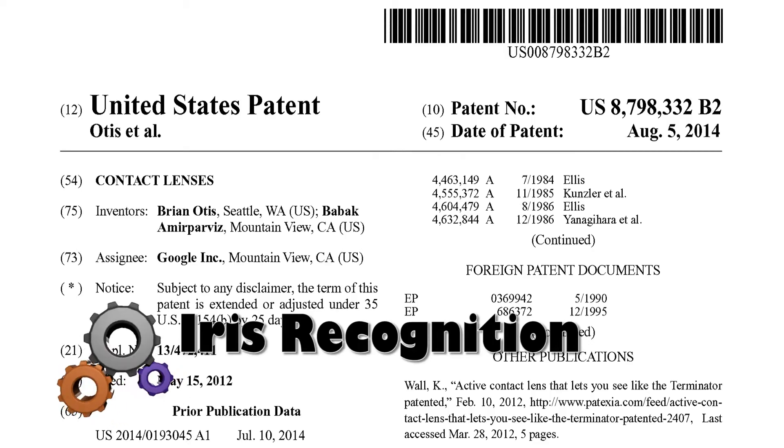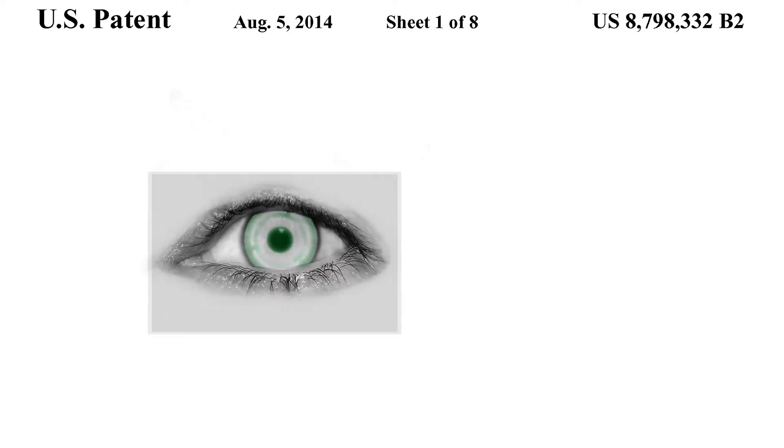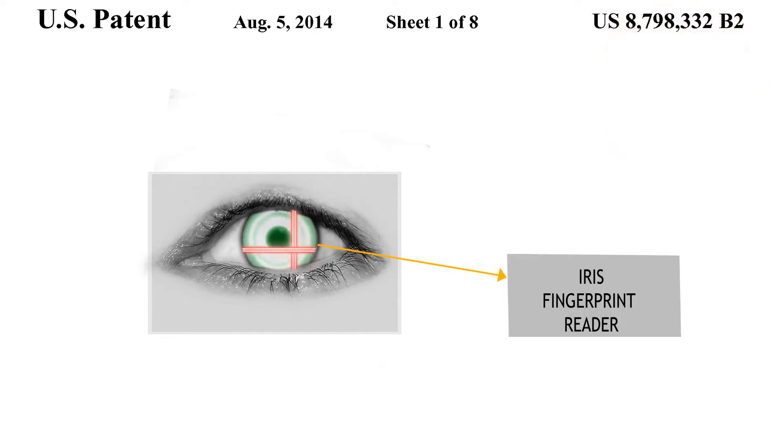Contact lenses from Google that facilitate iris scanning and iris recognition. The contact lenses include light sensors, a power supply, and an electronic circuit disposed on the surface of the contact lens. The lens detects an iris fingerprint to recognize users.